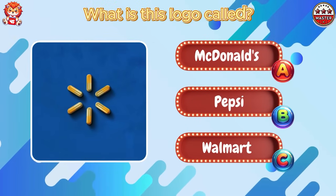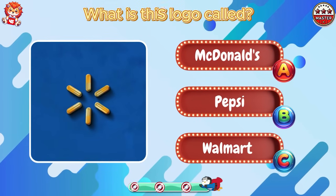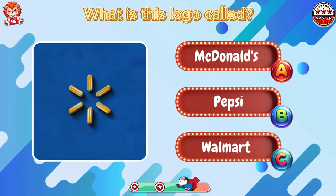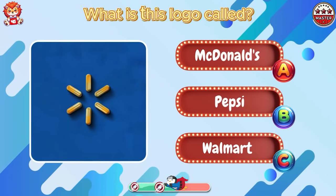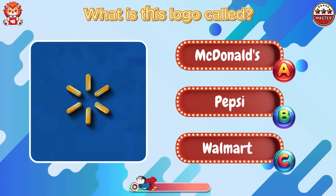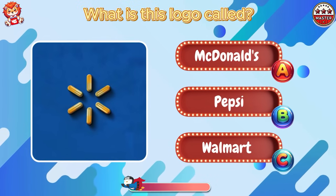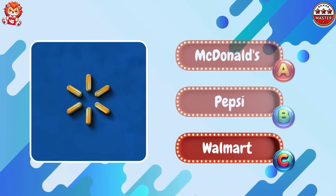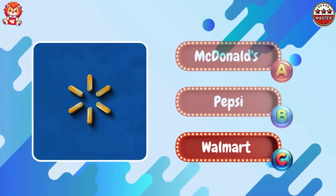Check the right Pinterest logo. What is this logo called? Good. This logo is Walmart.